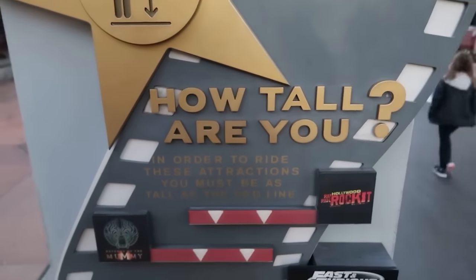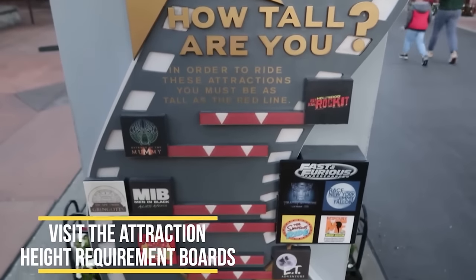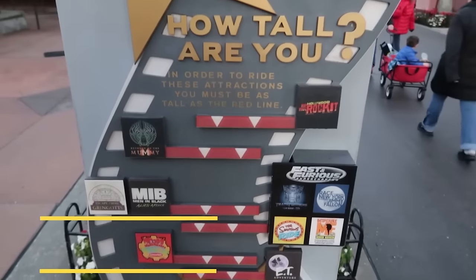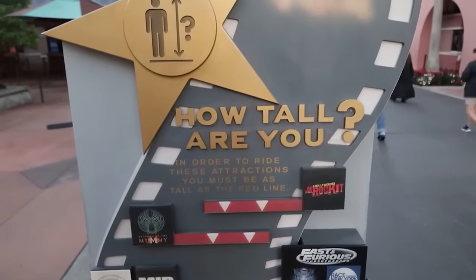The first tip is to use the height board. Each theme park has one — Studios and Islands of Adventure. Measure the kids before they get inside the park. That way expectations can be set. It's better to find out here if the child is too small for a ride than at the entrance to the attraction.